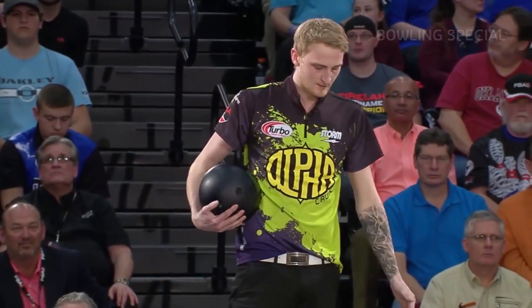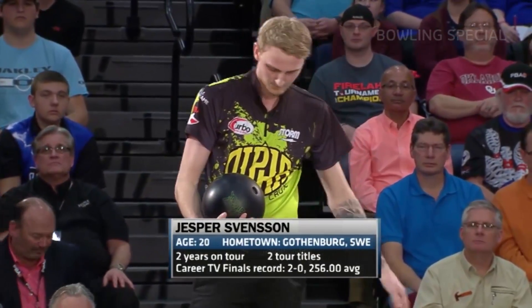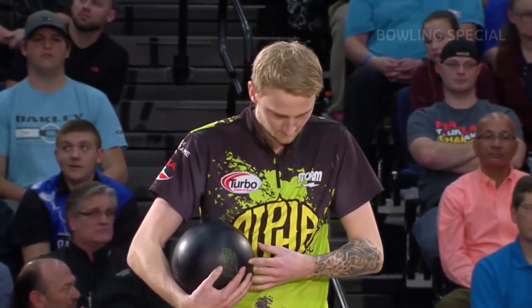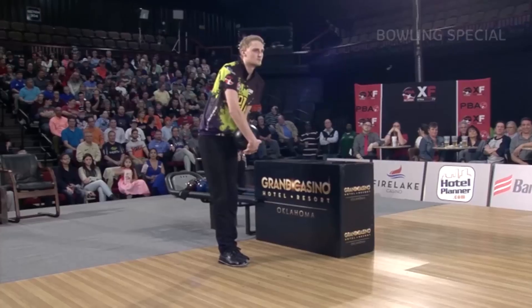He is Jesper Svensson, a pair of tour titles, including one at the World Series in Berlin, undefeated on television, 50-plus average, out of Gothenburg. He can sling it from the left side with old school urethane.